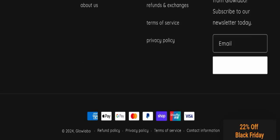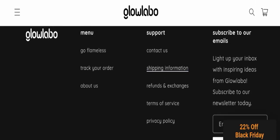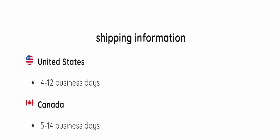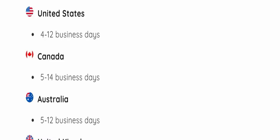Next, we will check the payment modes. They are accepting many methods for making payments. And next we will check the shipping policy — delivery time is mentioned according to country.